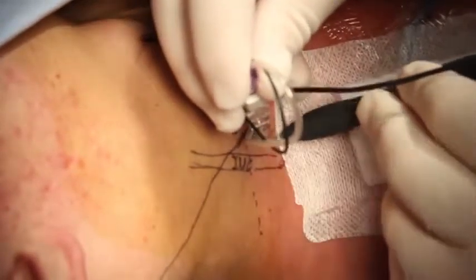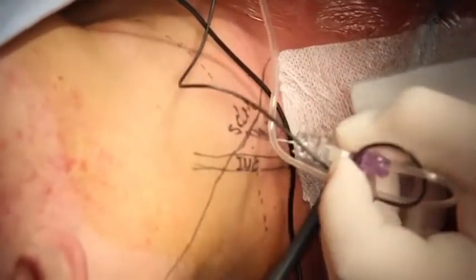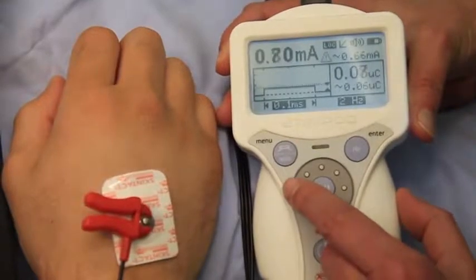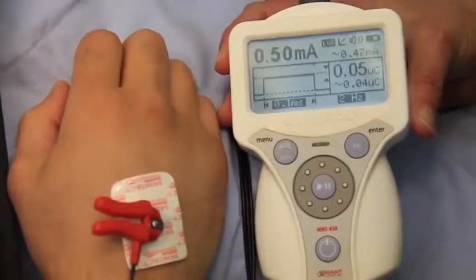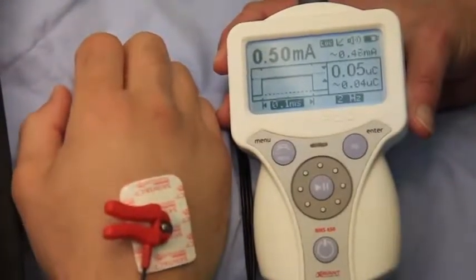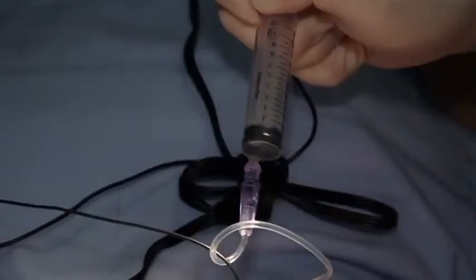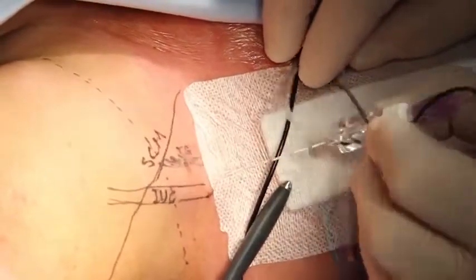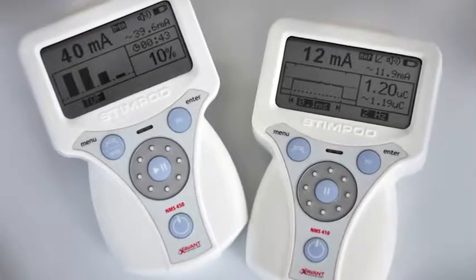The twitch is obtained immediately, and one can remove the mapping probe and confirm the twitch. The current is then reduced and a slight twitch is still obtained. When the block is performed this way, between 5 and 10 milliliters of local anesthetic is usually sufficient because it is very accurately placed. The needle tip is exactly in the interscalene groove, and upon removal of the needle that will be a successful block.